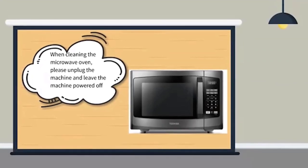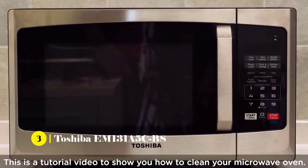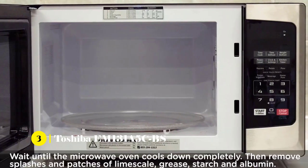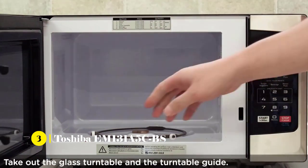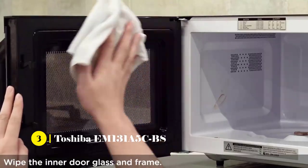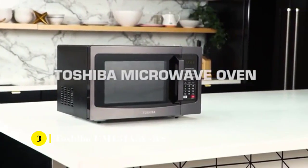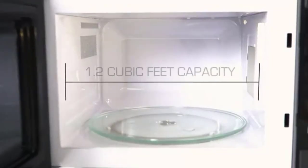Third on our list is the Toshiba EM-131A5C Countertop Microwave Oven. This countertop microwave oven is easy to operate, stylish, and an ideal appliance for kitchens of all sizes. It comes equipped with a pre-programmed sensor menu that offers perfect heating of pizza, potatoes, vegetables, and more. The 1,100-watt capacity further offers 10 power settings to choose from, helping you to get the best cook out of your food.